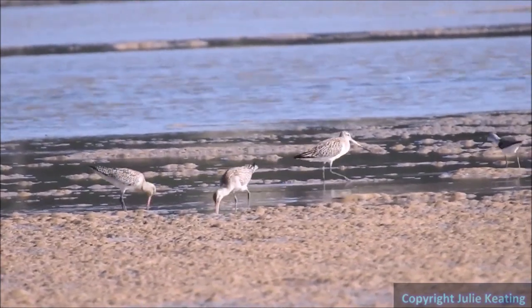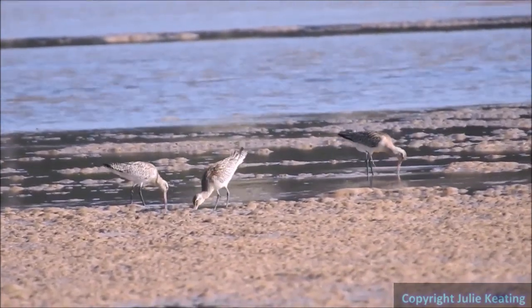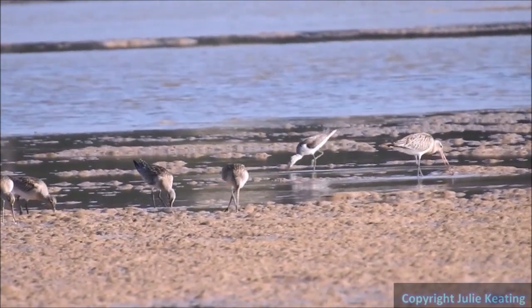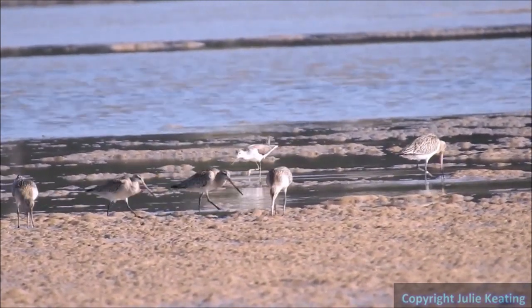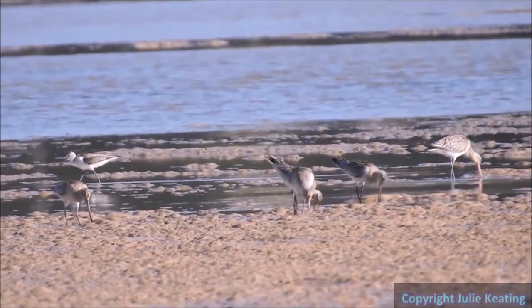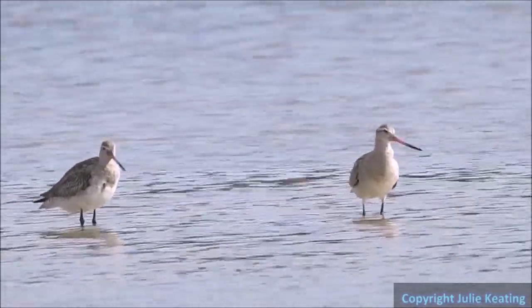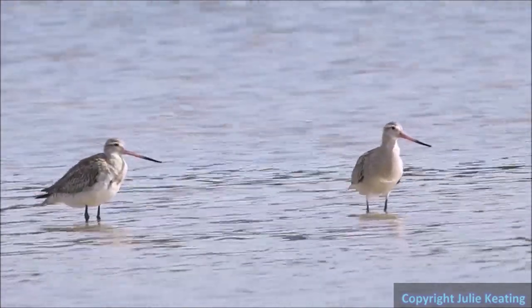We've noticed via daily counts that this area is just as important as a refuelling transit stop as it is for resident birds. The greenshank was a refueller, and we can see how slim the godwits initially looked compared to how they looked two months later when half the flock moved on.